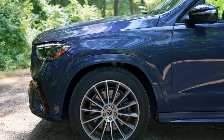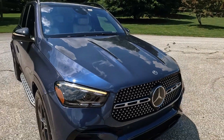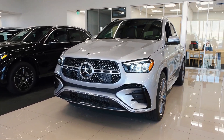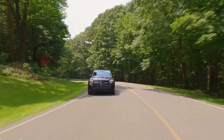In the world of luxury SUVs, the 2024 Mercedes-Benz GLE stands out as a beacon of style and innovation. With its captivating facelift and the introduction of a plug-in hybrid variant, the GLE is making waves. But does this update truly make it a game-changer in the competitive luxury SUV market?